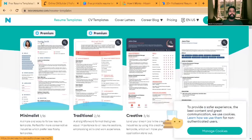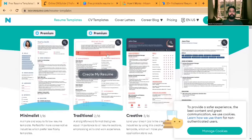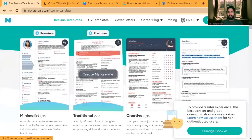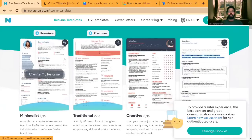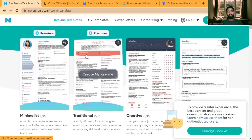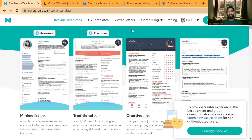Certain resumes are available under premium, so you can't go ahead and use those premium versions without payment. If you use a premium template, at the end of building your resume you'll have to make a payment. If you are not ready to make any payment and are looking to use a free version, you can select the templates that are not marked as premium.